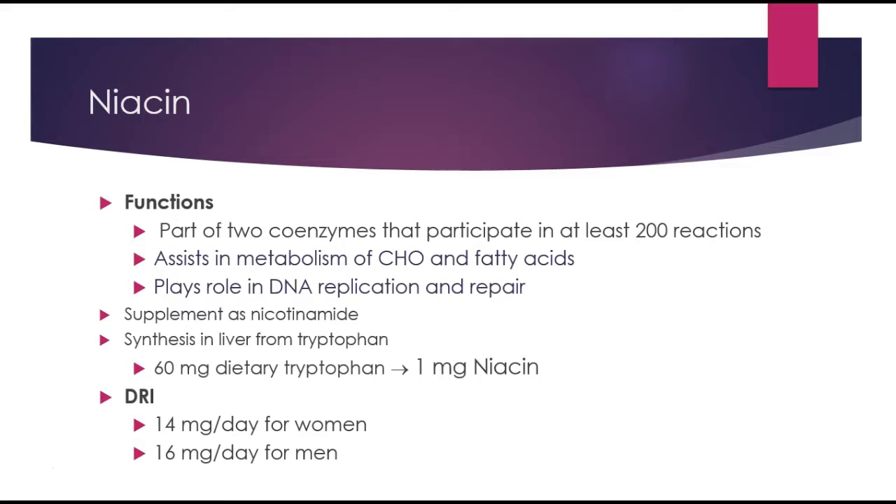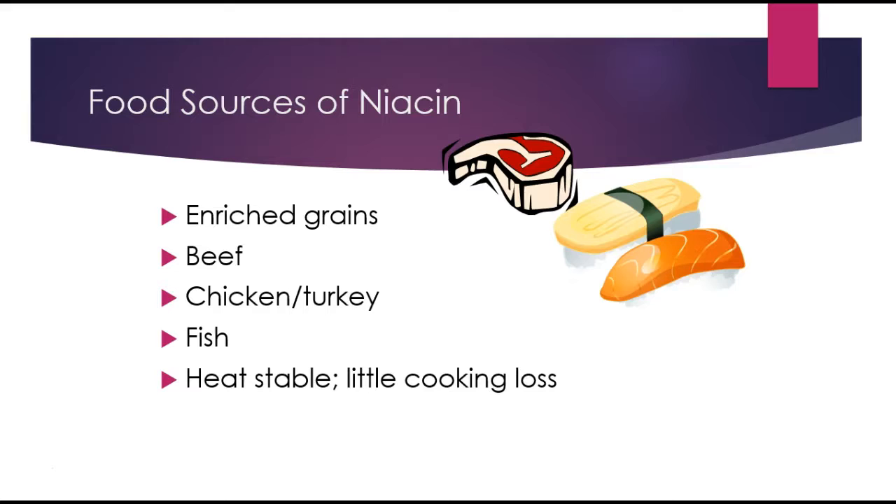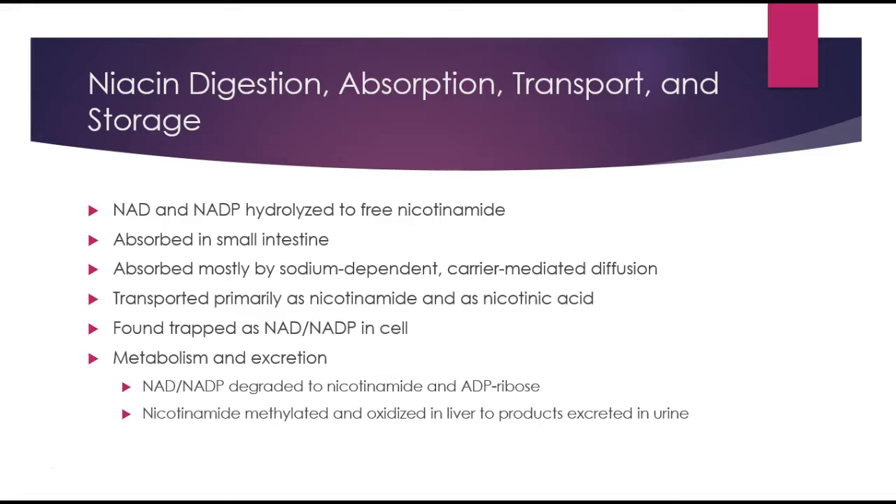I've listed the DRI for men and women, but you can also find that in the book. Food sources include enriched grains, beef, chicken, turkey, and fish. Niacin is heat-stable, so you're not going to lose a lot of niacin when you cook your food.